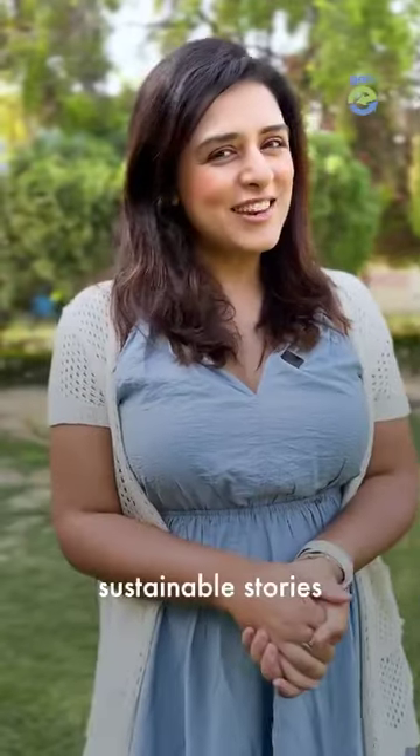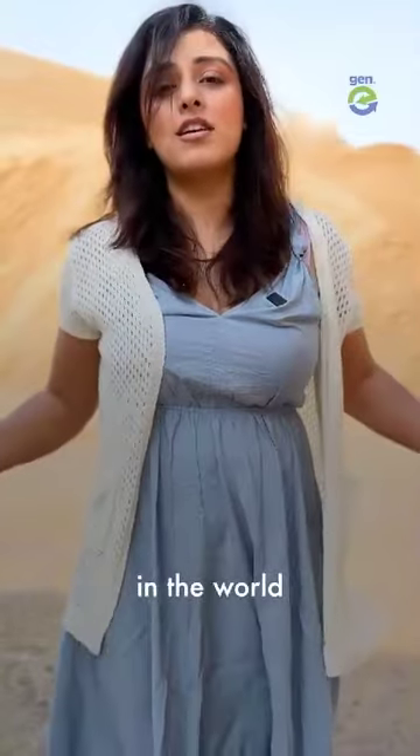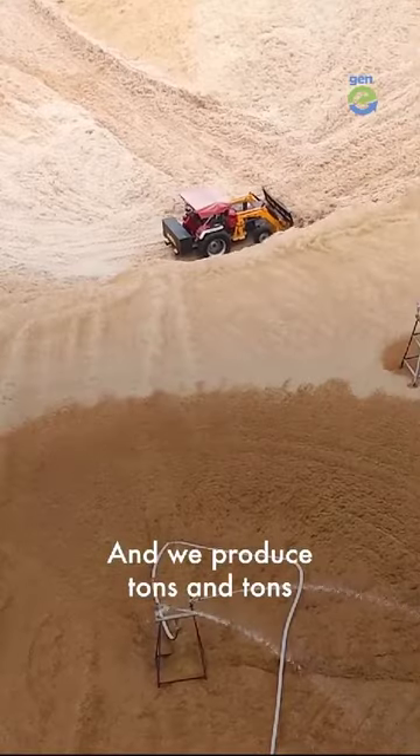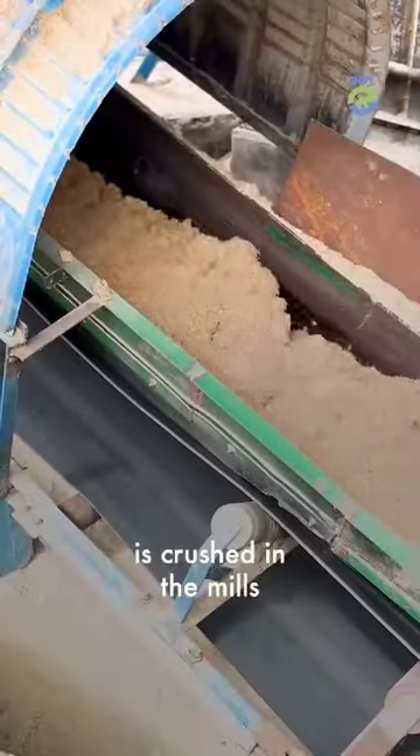Hi, we're Jenny — we tell sustainable stories. India is the largest producer of sugar in the world and we produce tons and tons of sugarcane waste. The residue that is left after the sugarcane is crushed in the mills is called bagasse.